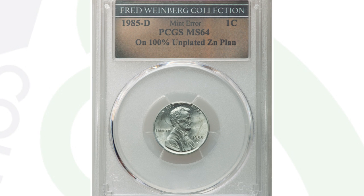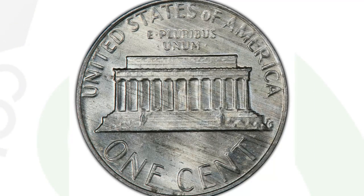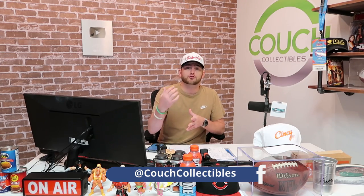Here is a penny from 1985 that was struck onto an unplated planchet. You do not see the copper coloration to it, and as a result this coin ended up selling for $384. Always pay attention to your pennies because you never know what you may find. Inspect your coins closely, especially if you're inheriting coin collections or purchasing coin collections at estate sales — inspect those coins very closely because you never know what you can find.